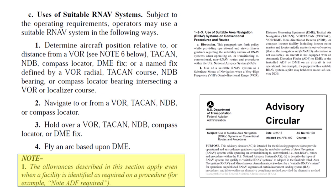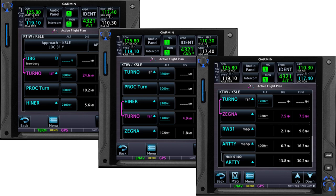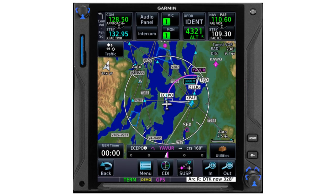A note at the end of the list specifically allows you to use GPS even when a procedure includes a note such as 'ADF or DME required.' For example, if you have a suitable RNAV system based on GPS, you could use GPS to identify, navigate to, and determine distance from all of these elements of a conventional approach — in this case the localizer runway 31 Yankee at Salem, Oregon. Load that procedure into a navigator like the GTN 750 or G1000 and you see this sequence of fixes.